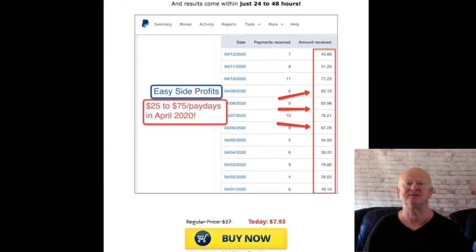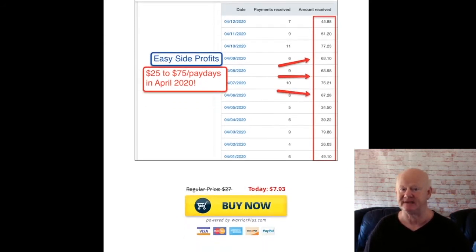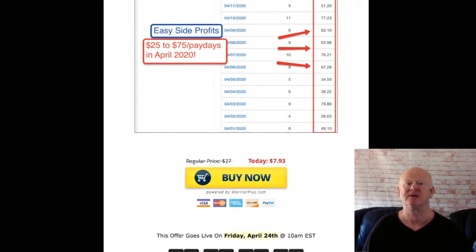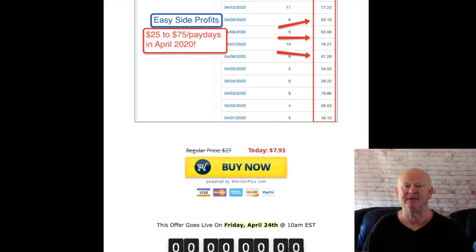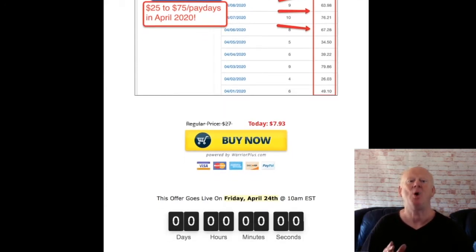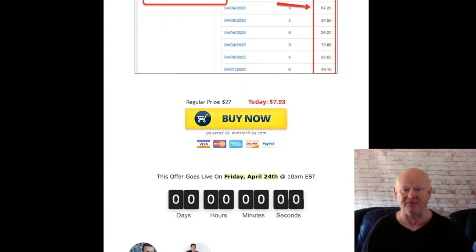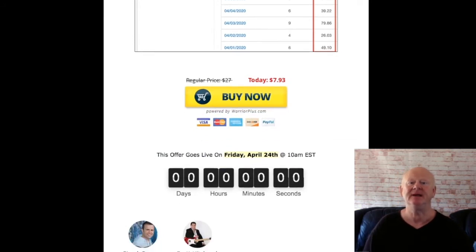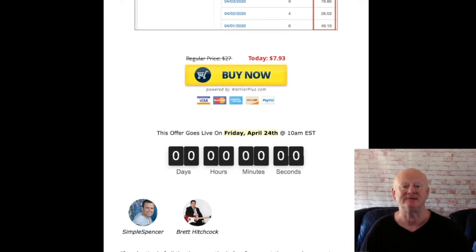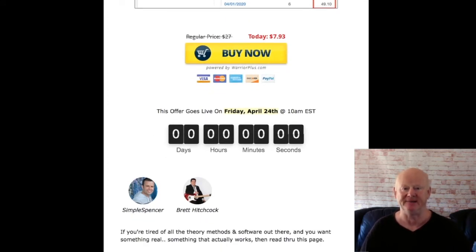Your first website bonus is the beginner-friendly video series — it is going to make it very easy to start succeeding with your first website. Then my social media automation bonus is going to show you how to put your social media activities on autopilot and keep your social media presence in front of everybody. And then my email profits academy is going to show you how to build your automated email funnel, build your list, and turn it into buyers so that you can be making money on a daily basis.